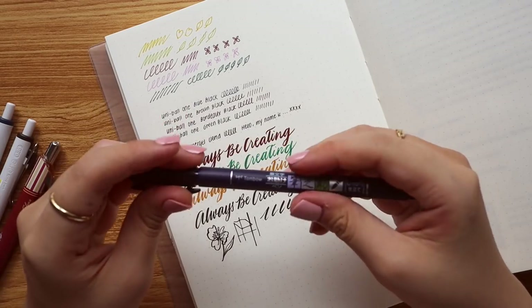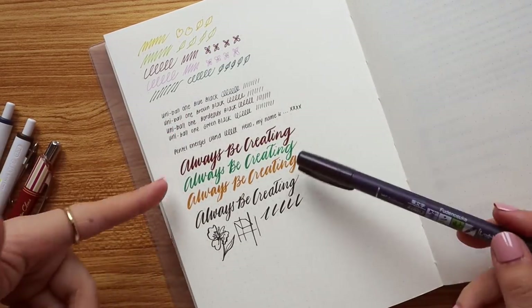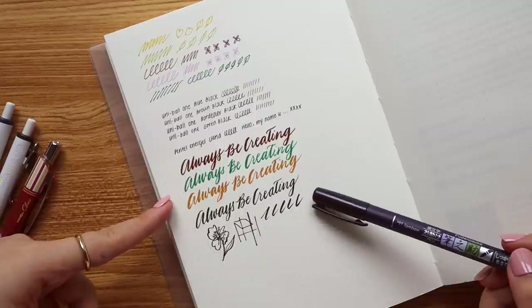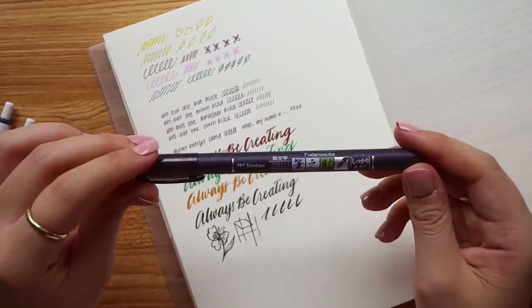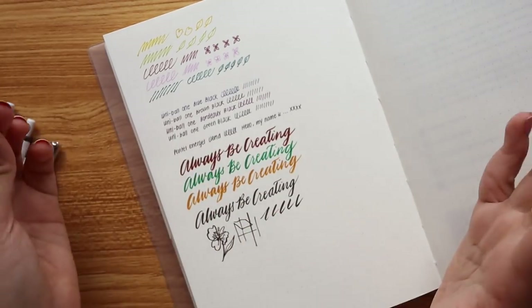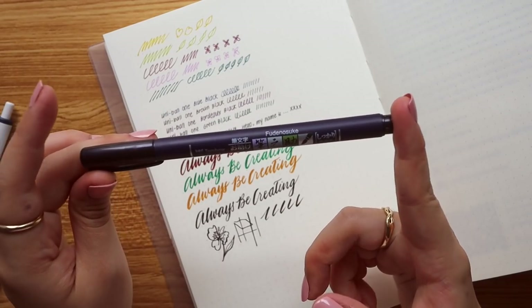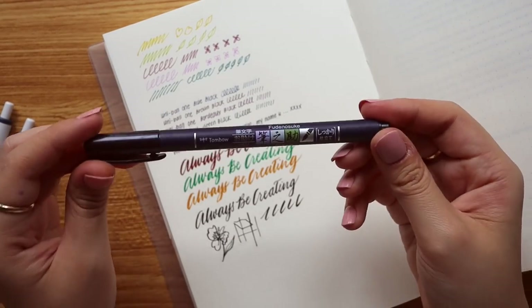This also has a softer tip option — the one I have is the hard tip, which I prefer because it really gets the lettering effect going. It's available in black, and there are other colors too, but I like sticking with what I've been using for a long time.